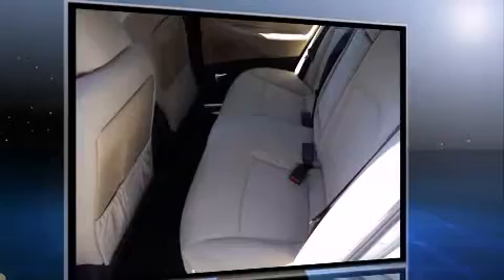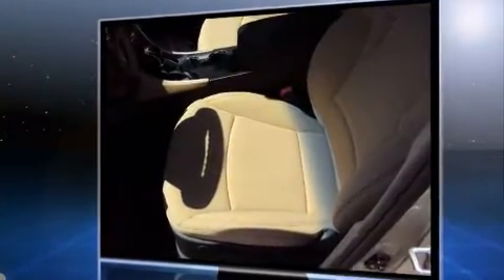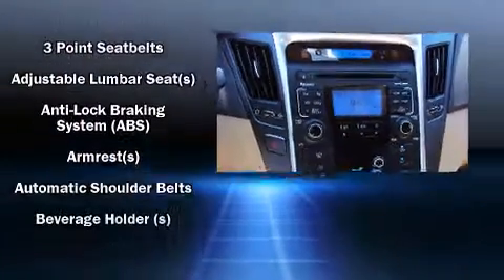Comfort and convenience were prioritized within, evidenced by amenities such as one-touch window functionality, speed-sensitive wipers, remote keyless entry, and air conditioning.